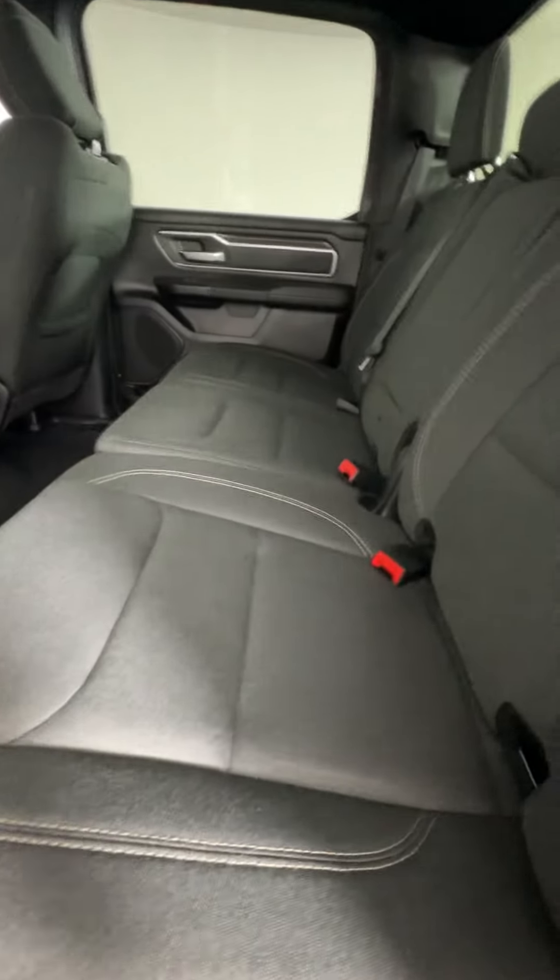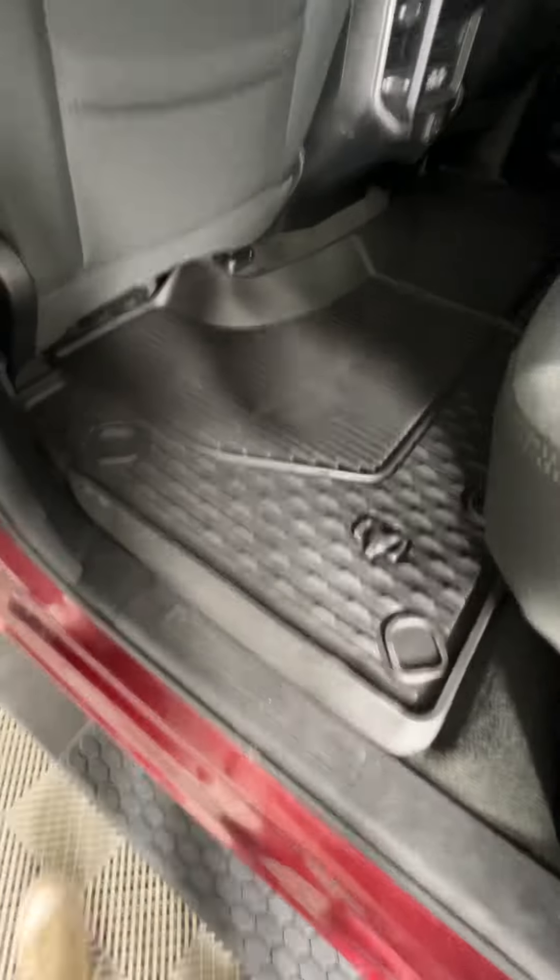We do have the gray cloth interior in this guy. This is a 40-60 split, so these guys go up — those two will go up together and this one's separate. And then we do have the original rubber floor mats in this guy.